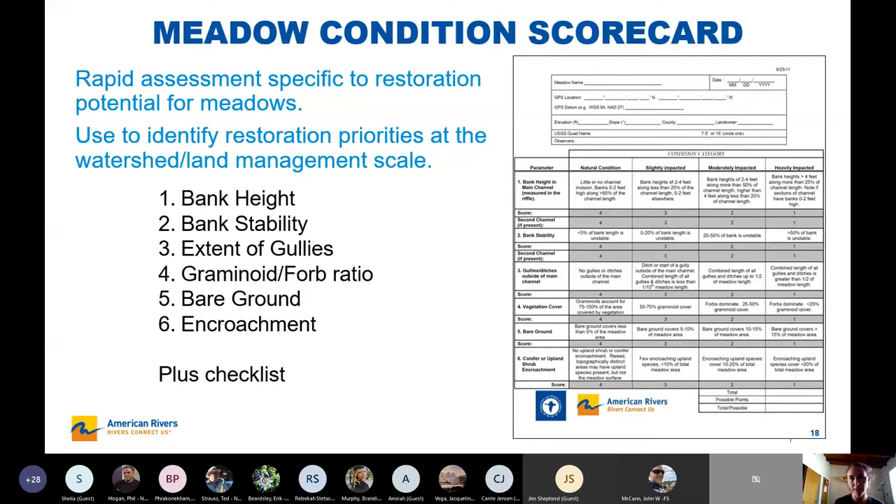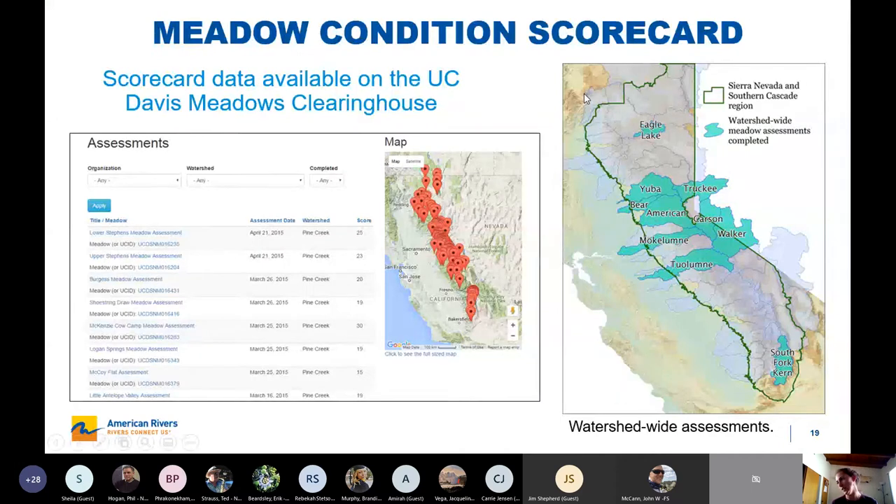The meadow condition scorecard is a rapid assessment geared towards meadow restoration. It rapidly assesses a number of items related to meadow condition and is sort of a red-yellow-green of whether the site is a candidate for restoration. It's helped us be more strategic about the sites we want to pursue and gives us a way to have really rapid data for sites where there may be no data currently. On this map are the watersheds where we have done this assessment, and the data is available on the UC Davis Meadows Clearinghouse — a really great resource in general for meadow information and literature.